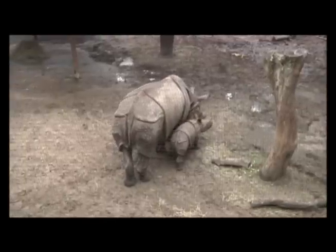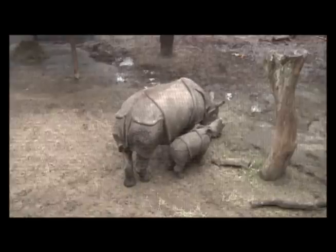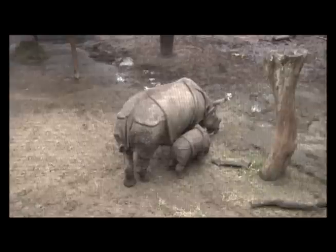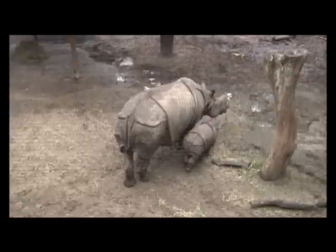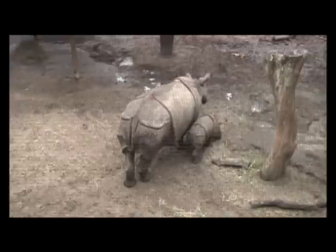Literature indicates they have something like 10 distinct vocalizations, and they're all a little bit different. They actually vocalize more when they're getting into breeding season, and the baby might make some vocalizations if he gets a little concerned that mom's not in the area.